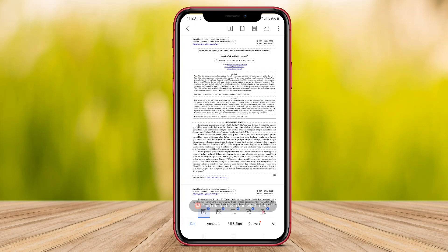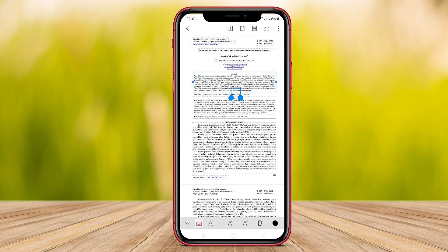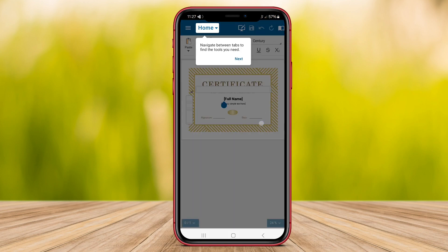Hello, dear friends. In this video, we will explore three top Office apps available. These applications offer a wide range of features to help you manage your documents and boost productivity on the go. Let's dive in and see which one suits your needs best.